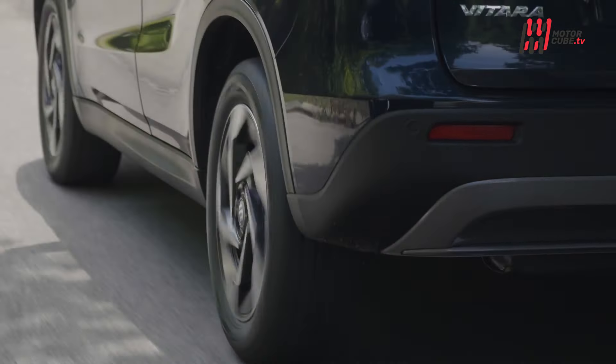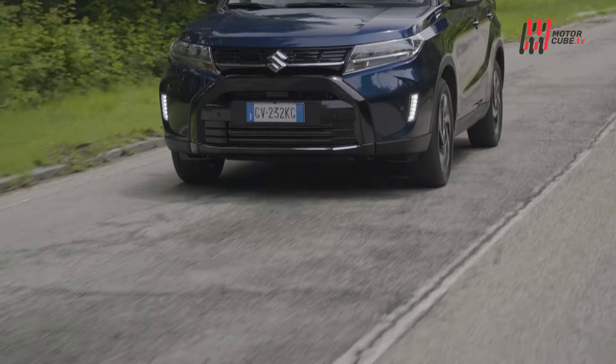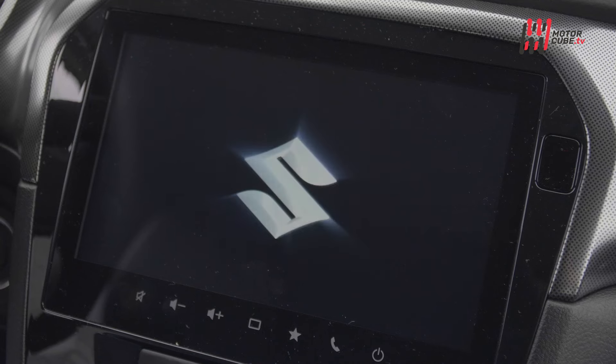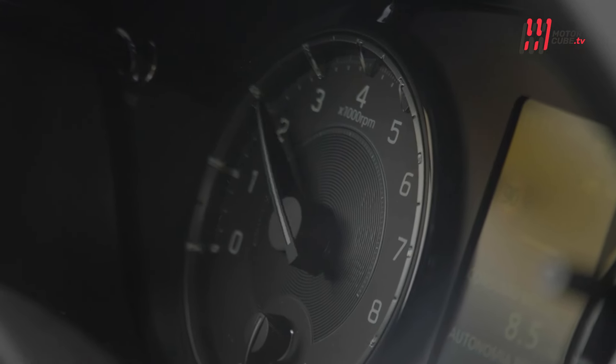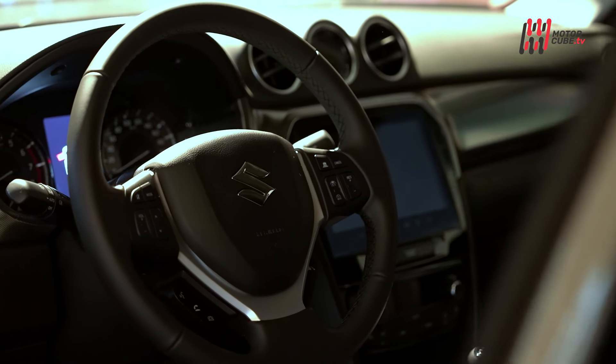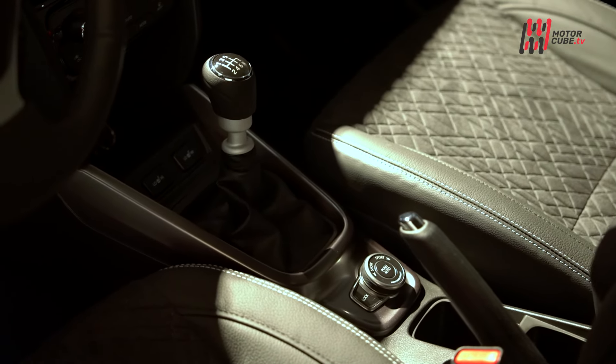Tornando a Vitara, si rappresenta oggi rinnovata nel design, specialmente nel frontale con i nuovi fari a LED e più equipaggiata dentro con il nuovo sistema di infotainment che comprende un display da 9 pollici con Apple CarPlay, Android Auto wireless ed una lista completa di sistemi ADAS di sicurezza alla guida.